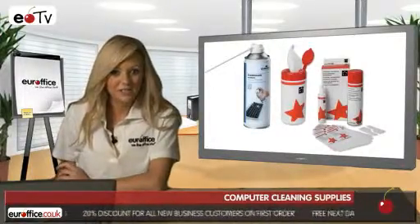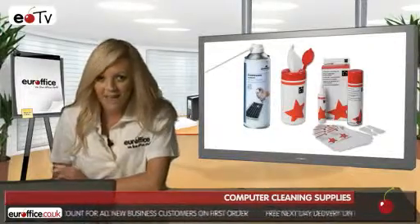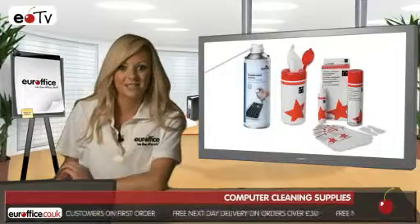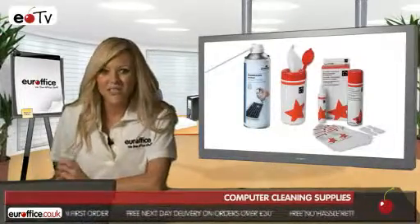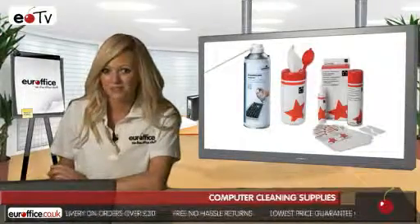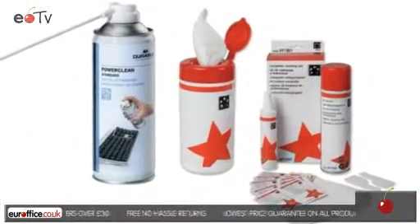The Five-Star home and office computer cleaning kit is non-flammable, anti-static, and is available from eurooffice.co.uk for next business day delivery. When choosing your computer cleaning supplies here at Eurooffice, you know you'll always be getting the best deal around because we won't be beaten on price.